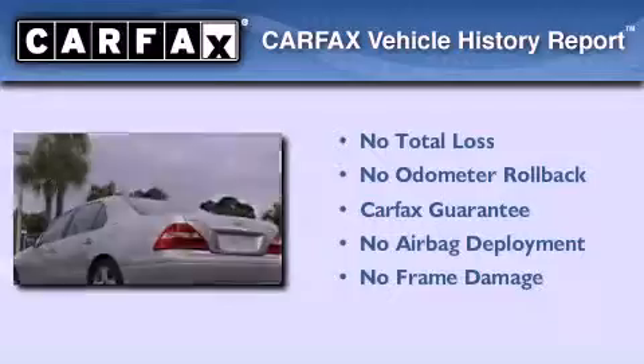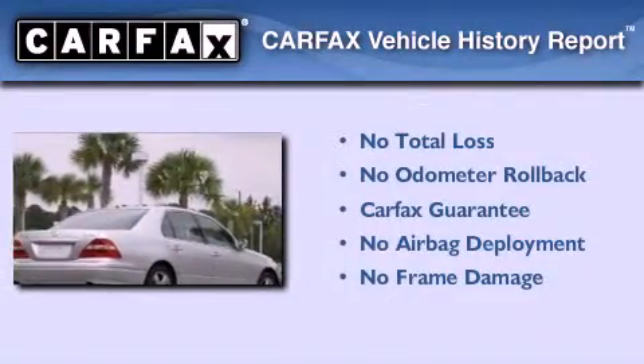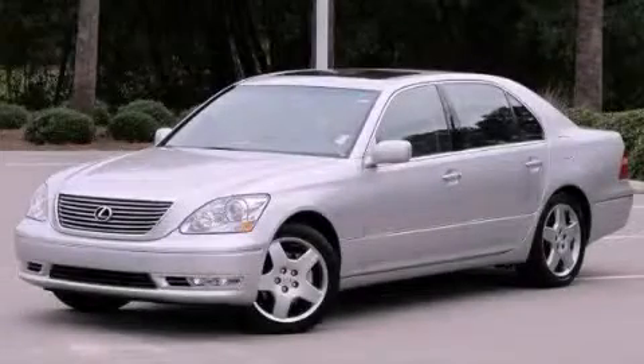Not to mention that this Lexus qualifies for the Carfax buyback guarantee. This vehicle is sure to sell fast. Call and arrange your test drive today.